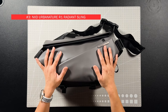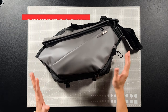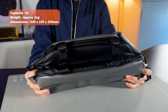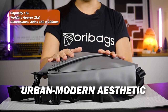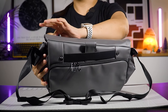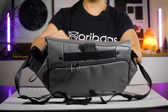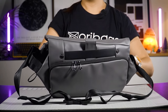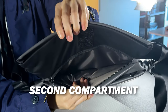The Neat Urban Nature R1 Radiant Sling Bag. This is a convenient sling bag designed with creators and travellers in mind. So if you like compartments and clever organisation, you're going to like this one. It features an urban, modern aesthetic, but what really stands out for me is its origami-inspired design. The front compartment comes with a retractable keychain — you've got some space inside here for smaller items. Lifting up this flap reveals your second compartment, where you can put more things, bigger stuff like your wallet and maybe your mobile phone.